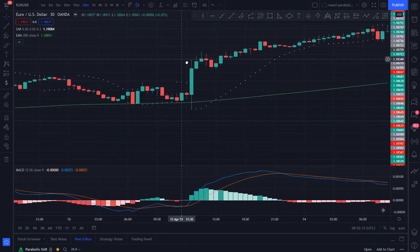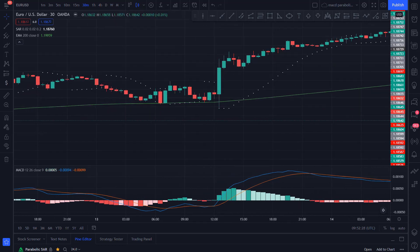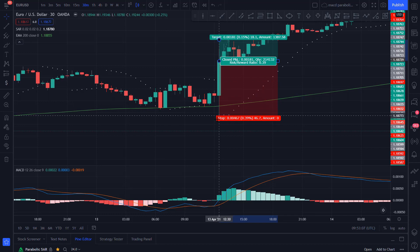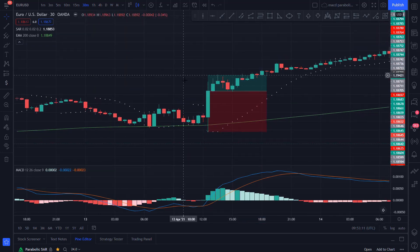So for a long entry, we will need the price to be above the 200 EMA. We need a cross up on the MACD and we need the Parabolic SAR to be below the price. Let's look at this candle — we have the price above the 200 EMA and we get a cross up on the MACD, but the Parabolic SAR is above the price, not below. So we are going to wait for the Parabolic SAR to go under the price. It happens on the next candle. We look at the MACD — it's still in an uptrend, so it's a good entry. We put the stop loss at the Parabolic SAR and target a 1 to 1 risk to reward ratio.